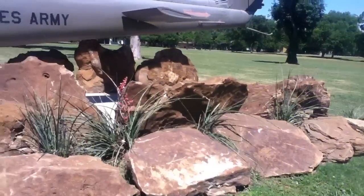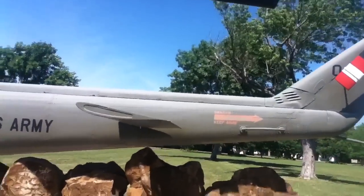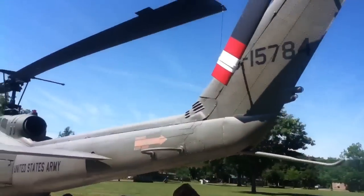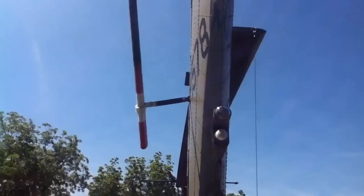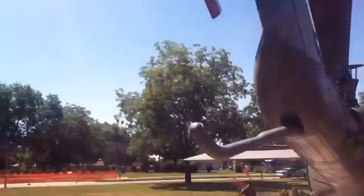It has rocks around it in a nice park. There's little lights that alert other helicopters, right? They're beacon lights. Not sure what they're called.